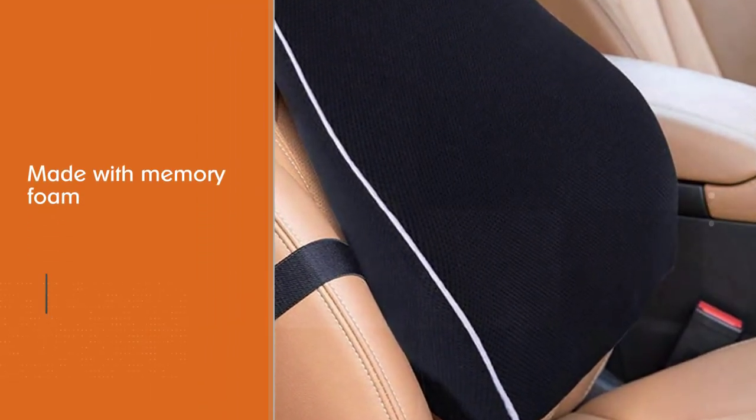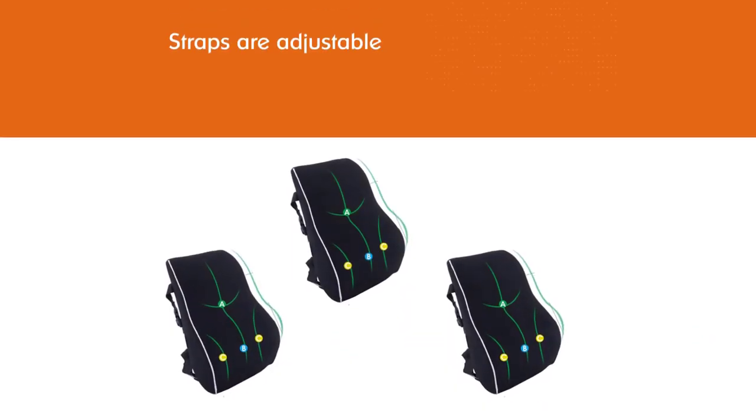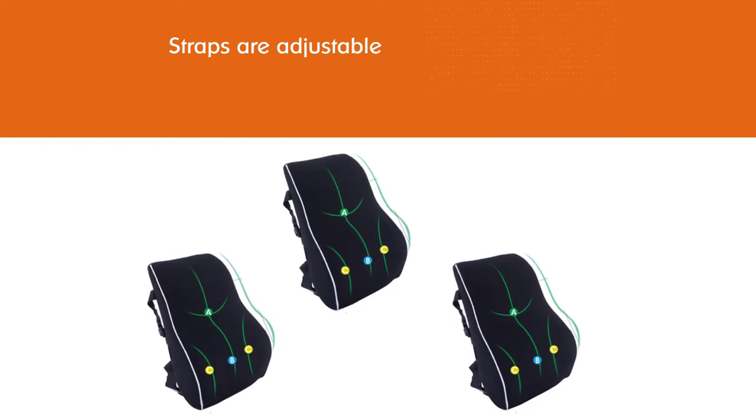Really, the only downside is the size, as it can be pretty bulky if you need to bring it from place to place. The back support is designed ergonomically to relieve upper, mid, and lower back pain and back tightness.